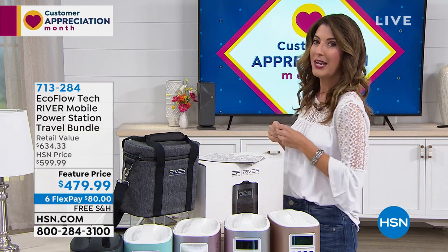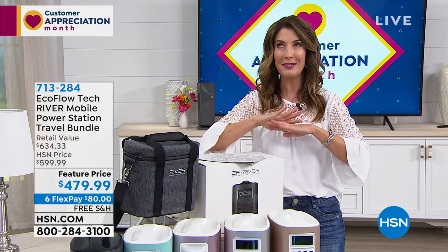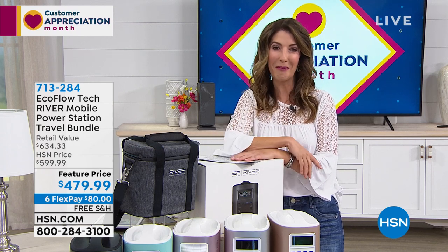By the way, I'll be back Saturday with Diane Gilman. The shirt I'm wearing is coming up next because Colleen Lopez has an amazing new spring collection — she's looking forward to sharing with you. I'll see you Saturday night with Diane Gilman. In the meantime, Colleen Lopez.